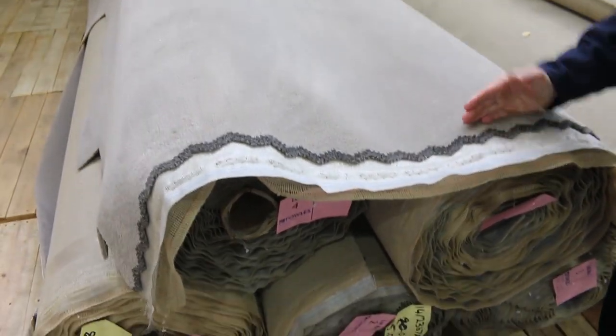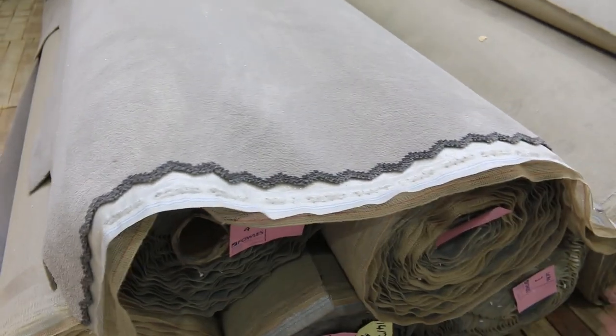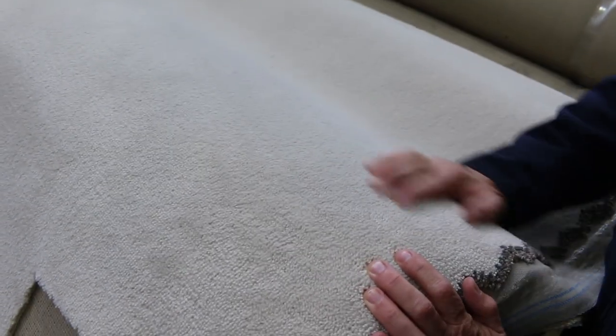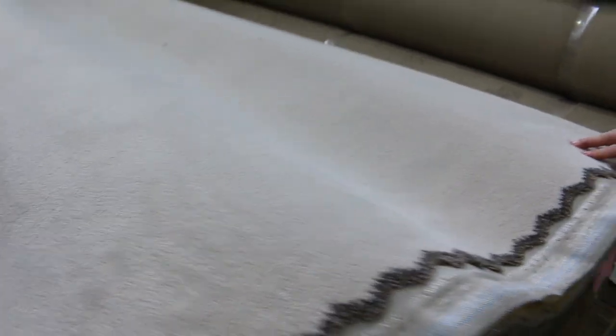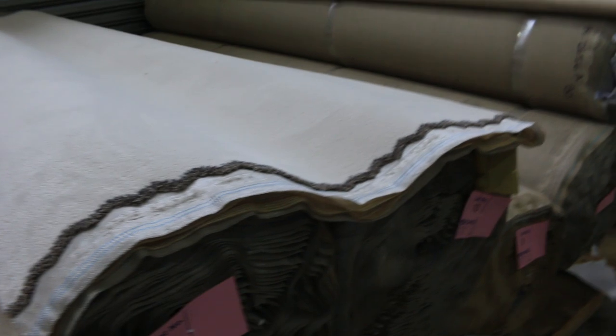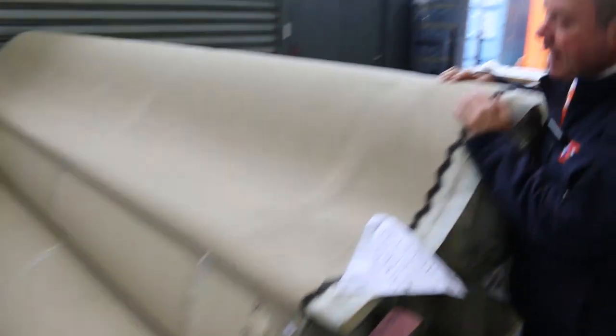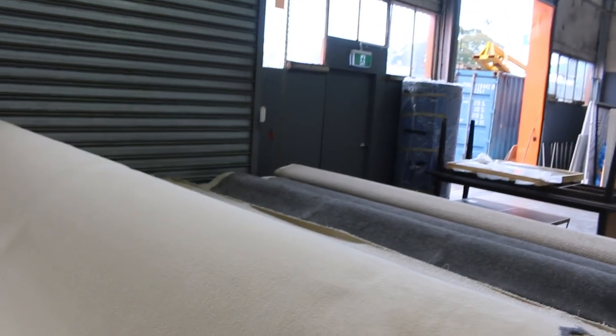A broadloom metre is a metre by 3.66 metres wide. So that's the nice light grey colour, we've got the nice light beige or creamy colour — multiple rolls, four or five rolls there, lot number six through to lot number eight. Then we've got the slightly darker one, a new colour that's come in called Monet Lily, and that's from lot number 11 through to lot number 15.